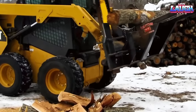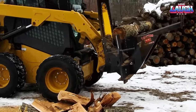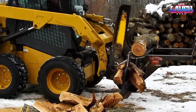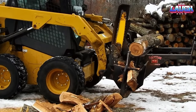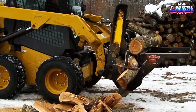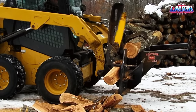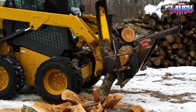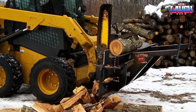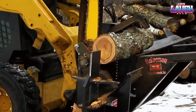The Halverson HWP140B is a specialized attachment designed for processing crooked wood. With its innovative design, the HWP140B can effectively straighten and cut crooked or bent logs, making them more suitable for use in various applications such as construction, woodworking, and fuel. The attachment is compatible with a range of machines including skid steers and excavators, and can easily be installed and operated by a single operator. The Halverson HWP140B saves you time and effort while delivering high-quality results.